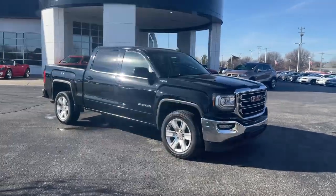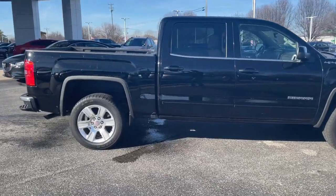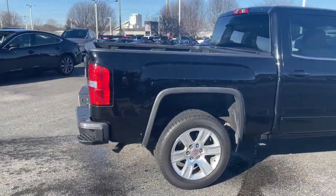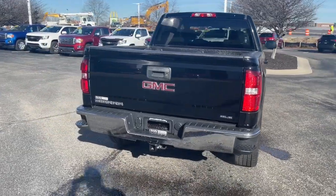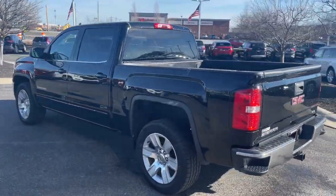Check out this 2018 GMC Sierra. With less than 70,000 miles on the odometer, this vehicle provides excellent value. This strikingly handsome Sierra delivers full-size pickup strength and plenty of modern comfort and convenience.